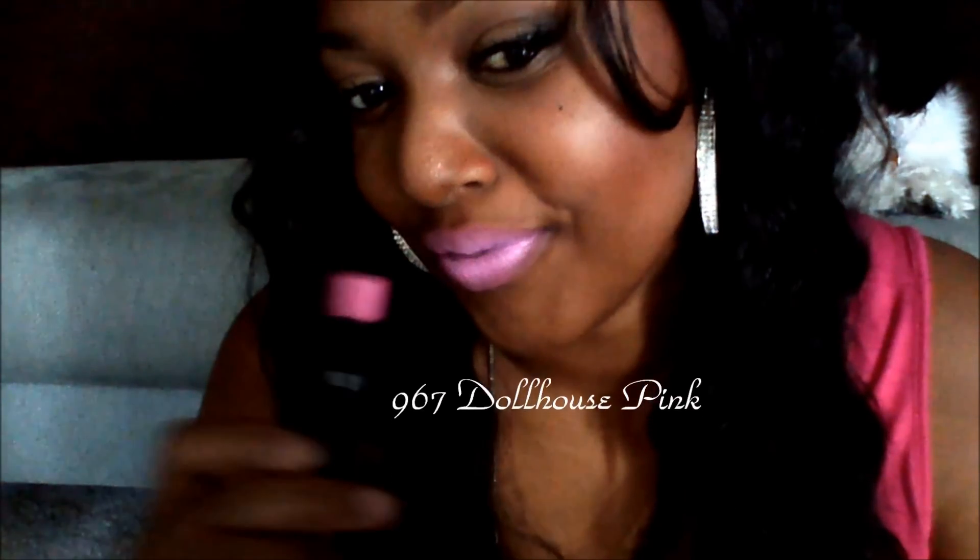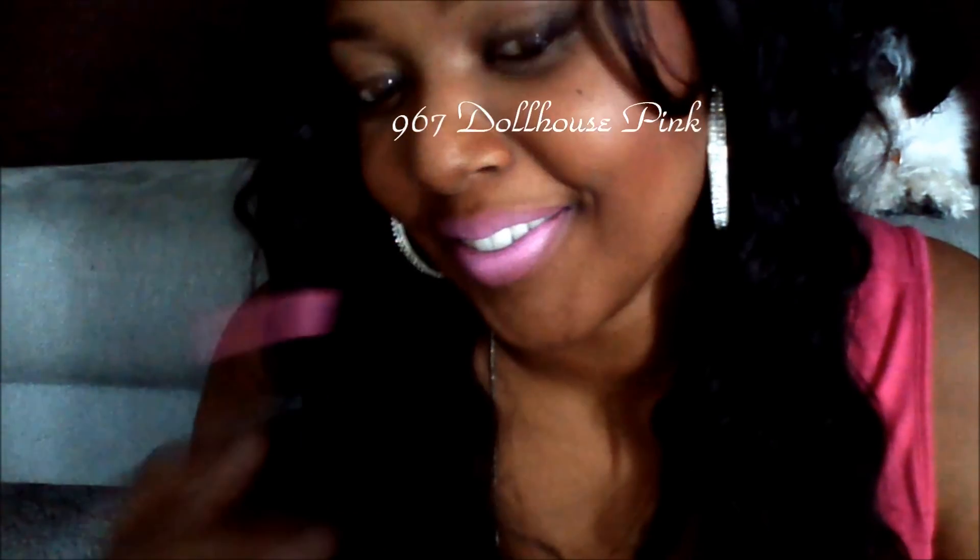Next we have number 967. It's called Dow House Pink. It's a really bright, like, Barbie pink — very bright, kind of pale pink, you see. And then we have Pinkerville, number 968, which is almost like a peach pink.